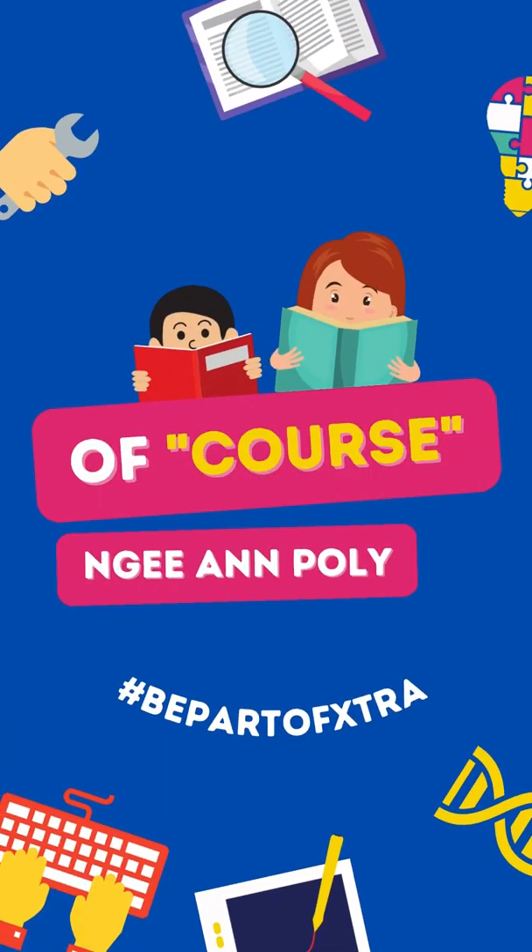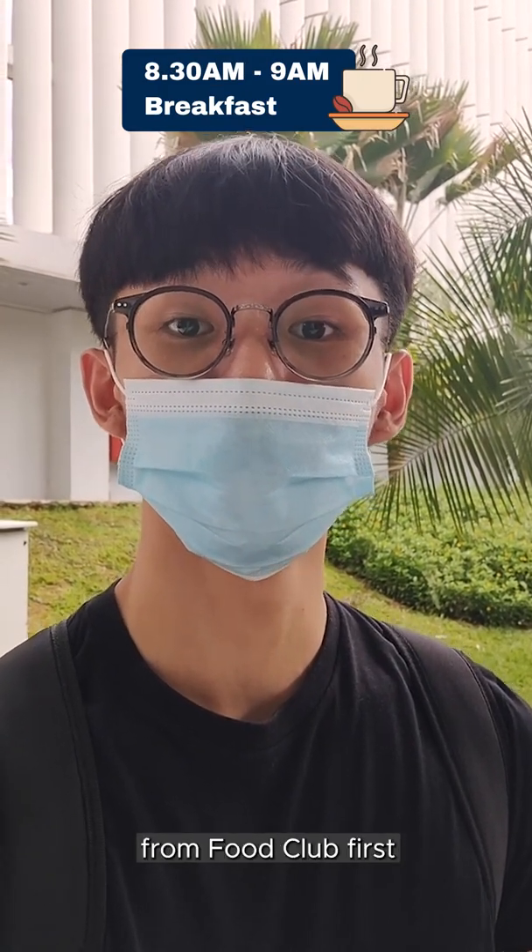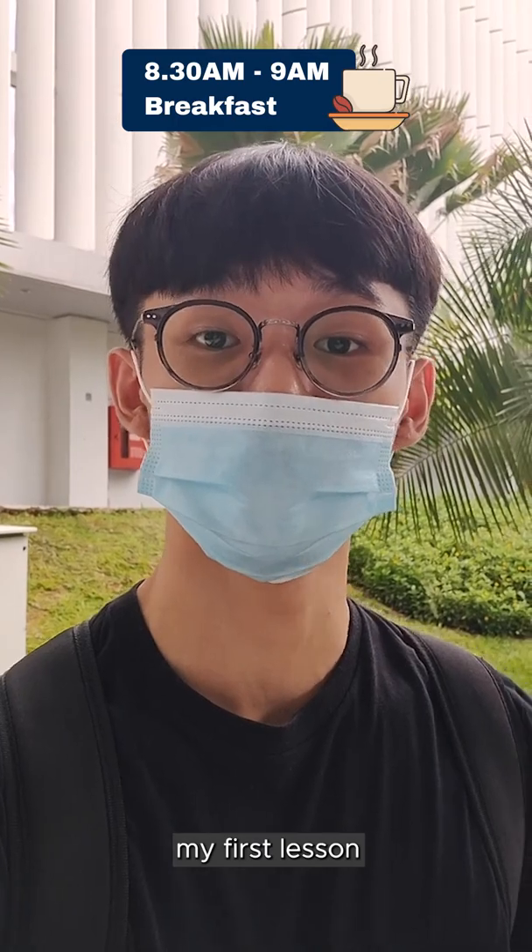Let's go! To start my day off, I'll usually have my iced coffee from food club first before heading off to my first lesson.